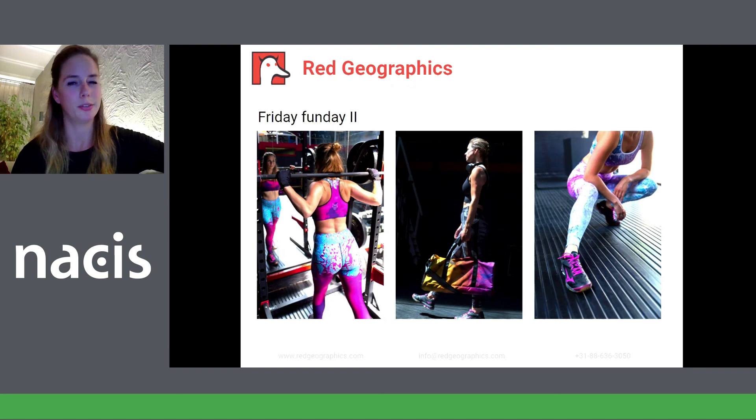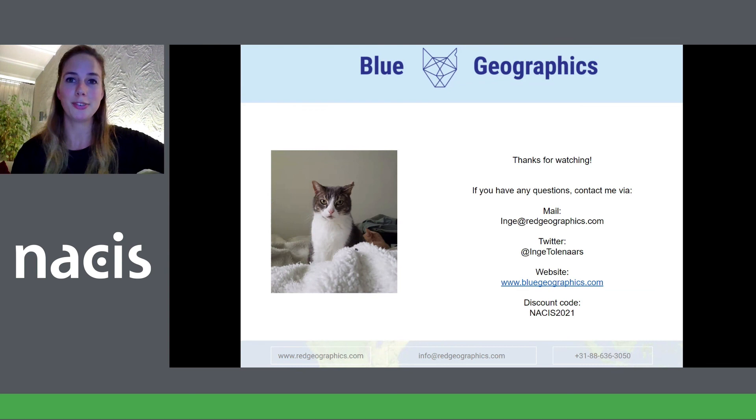That's how we started Blue Geographics. The logo is made after one of my cats, who has a damaged ear, and the logo is featured on every product we make. We have big plans for Blue, but now we just need the time. Thank you for watching my presentation. I know my cat doesn't really look excited, but I am. If you have any questions, just let me know — I'm happy to answer them all. And if you see anything you like on our website, feel free to use the discount code. Enjoy the rest of NISIS. You can see the link in the description. Thank you.